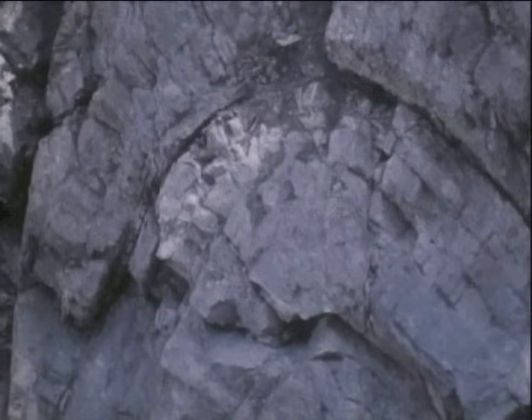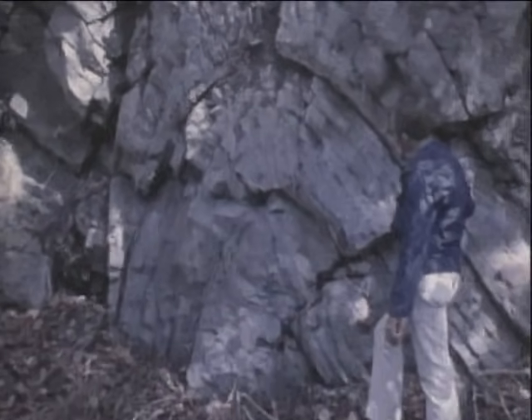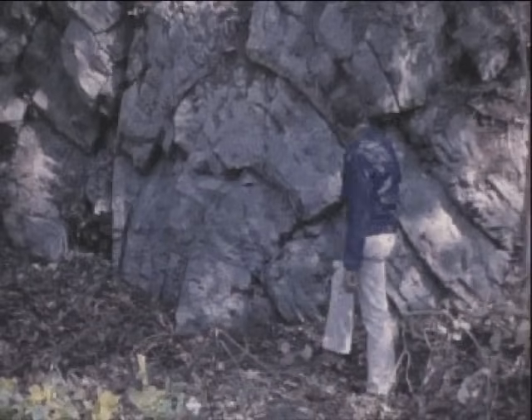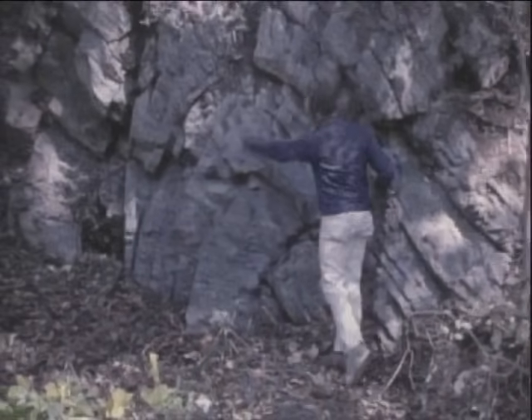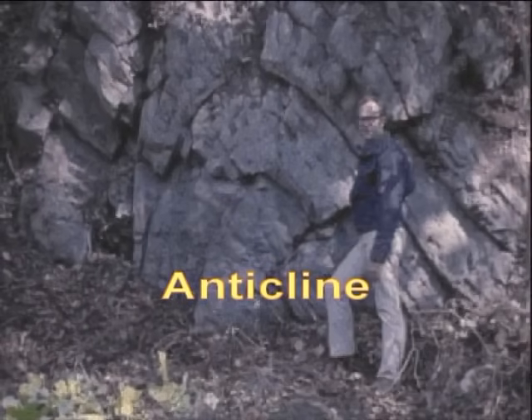When mountains are raised, the rocks are put under great pressure. For layered rocks near the Earth's surface, that usually means they are bent or folded. When the rocks are folded up and over like these, the fold is called an anticline.